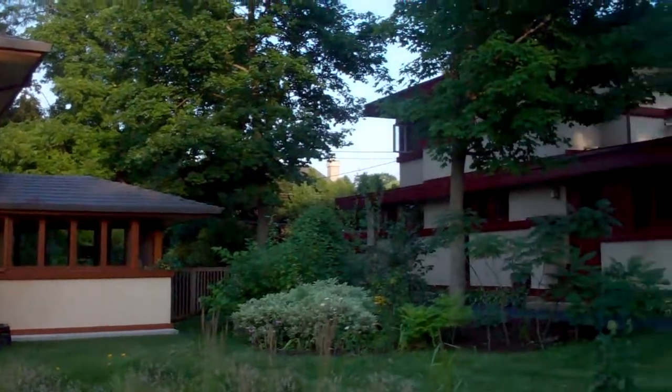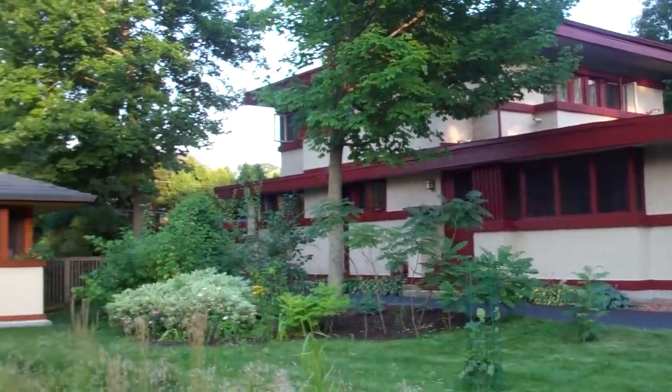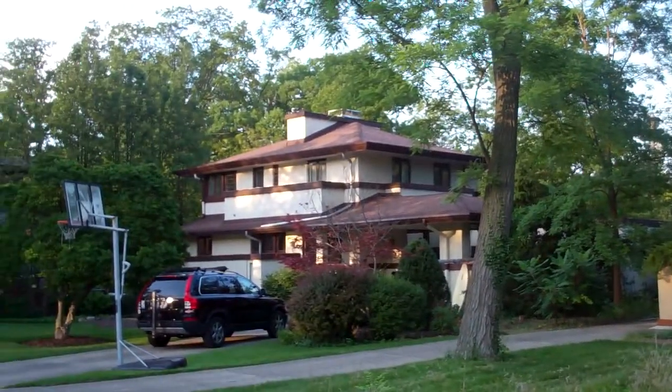Before I do, I wanted to give you a little context. This house was designed in 1916. It's one of five houses that exist in the Ravine Bluffs subdivision. If Bonnie could pan to the right, you'll see that there's a Frank Lloyd Wright house on the south side, as well as the north side. And it was designed for Wright's attorney, Sherman Booth. These were all speculative homes.